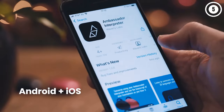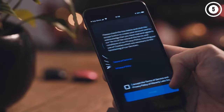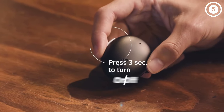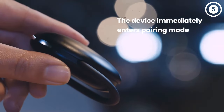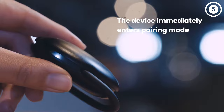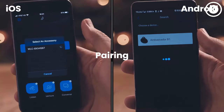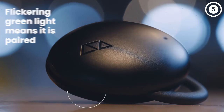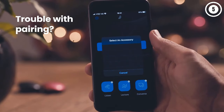In Converse mode, both users can engage in a two-way translation by selecting languages from a list of 20 and 42 dialects. Additional earbuds allow up to four people to participate in the conversation simultaneously. Lecture mode facilitates one-way communication, transmitting the user's voice in a different language via the smartphone speaker. Listen mode seeks out the chosen language, translates it into the user's native tongue, and plays it through the earpiece.